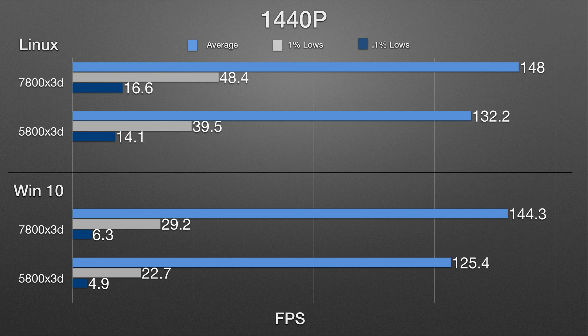For 1440p, the results get a little more truncated because we're becoming slightly more GPU-bound in some scenarios. In Linux, the 7800X3D gets 148 FPS average, 48.4 for the 1% lows...